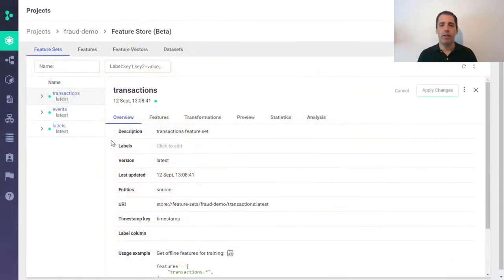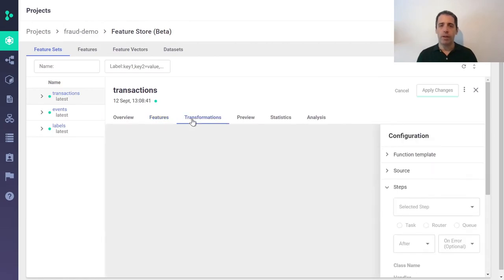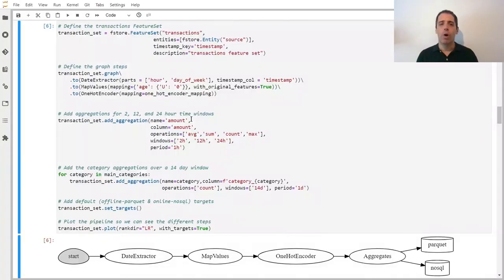Here we see an example feature set of the transactions with various aggregations. This was created with very few lines of code, where all the data scientists had to do is define their aggregation logic. We have built an execution engine that is not just intuitive to use, but can also do any formal transformation that the data scientists would like. All this code runs exactly the same in batch and in real-time without any rewrites. In fact, you can even run this transformation in memory and get a preview of the transformed data in a fraction of a second.